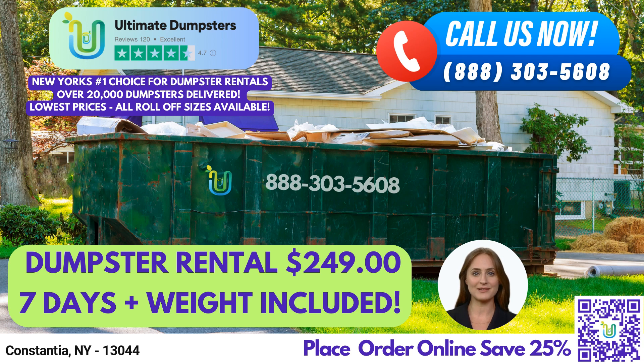With a 4.5-star rated reputation, we are confident that we can provide you with the best service for your waste management needs. We offer roll-off dumpsters in all sizes, including 10-yard, 12-yard, 15-yard, 20-yard, 30-yard, and 40-yard containers, making it easy to choose the perfect size for your project.